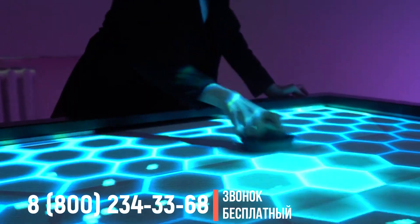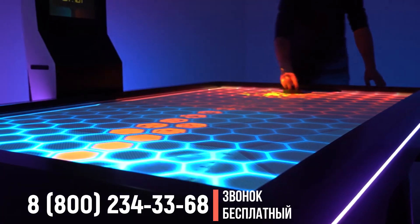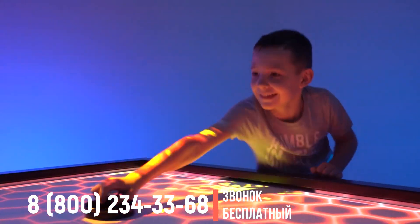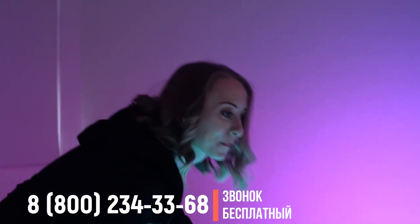Базовый режим для любителей классического аэрохоккея, дополненный визуальными и звуковыми спецэффектами. Тут нельзя расслабиться ни на минуту, ведь игроки перехватывают шайбу и атакуют под ритмы кибермузыки.